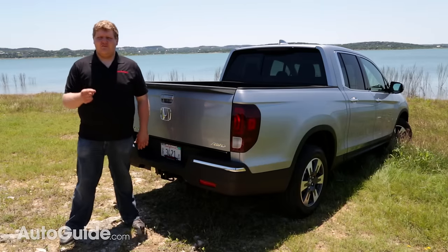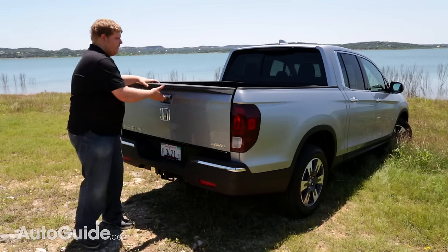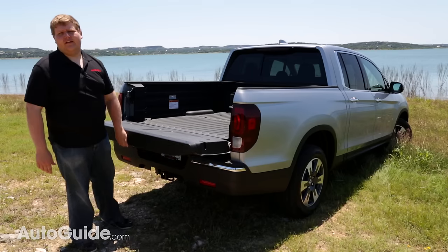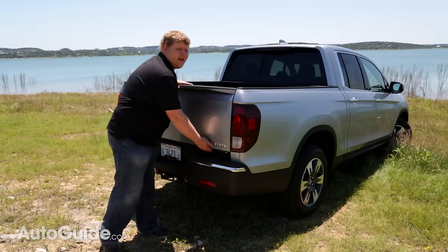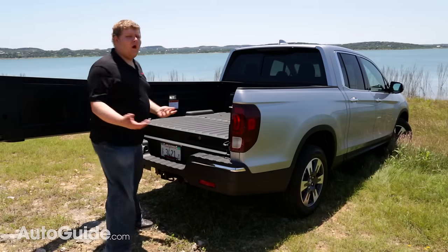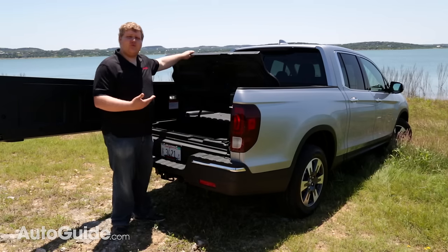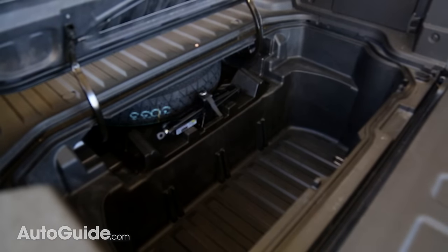The Ridgeline continues to have some really unique features back in the bed. First of all, the tailgate opens regularly, but if you reach under and find this handle, it also swings open. The main reason for this is to access the Ridgeline's in-bed trunk, which really is a cool feature.